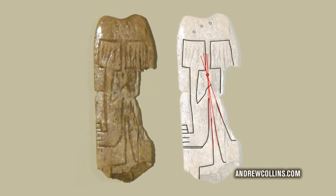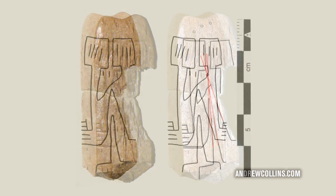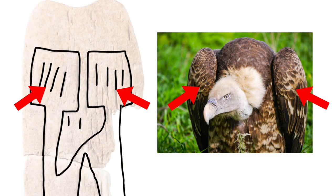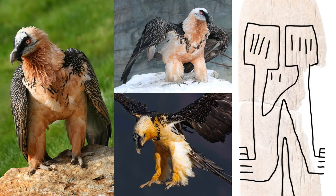It's the same with the engraved bone spatula that was found at Gobekli Tepe, interpreted by Andrew Collins as showing two T-shaped pillars. But as I said in a recent video, I have to disagree — I think what we are actually looking at is a stylised vulture. If you want to learn more about my own unique interpretation, I've linked the video in the description below.